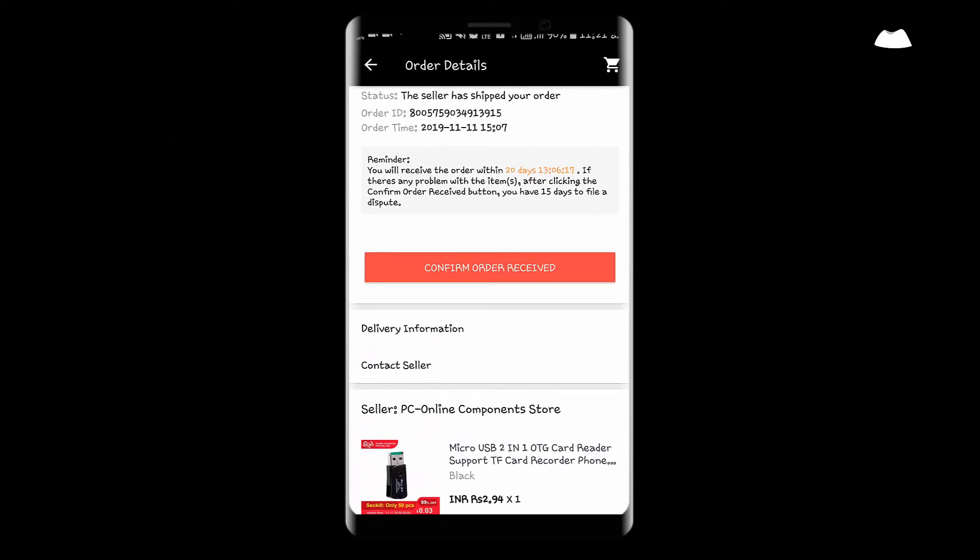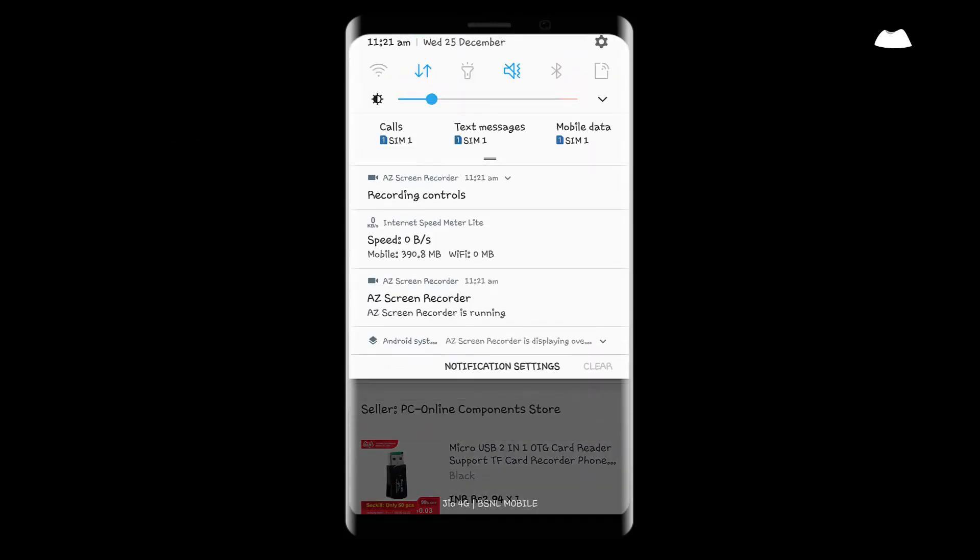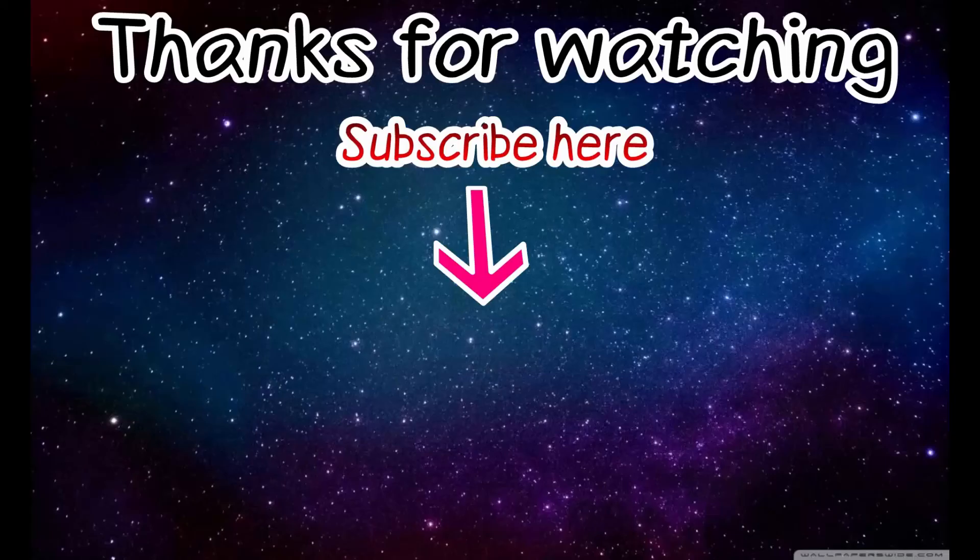You can also make this kind of purchase by always keeping an eye out. If you like our content, please like, share, and subscribe and help us to grow. Thank you.